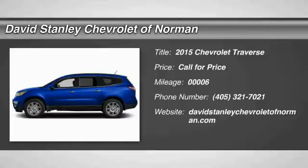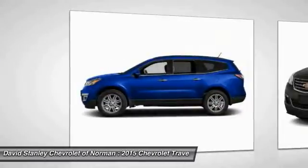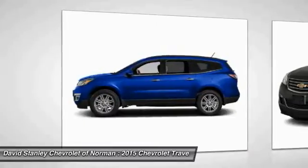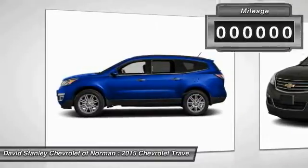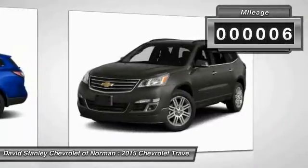The 2015 Traverse. Chevy Traverse is more stylish than minivans and far more fuel and space efficient than truck-based SUVs. Crossovers like the Traverse are excellent family vehicles. This vehicle has less than 100 miles.